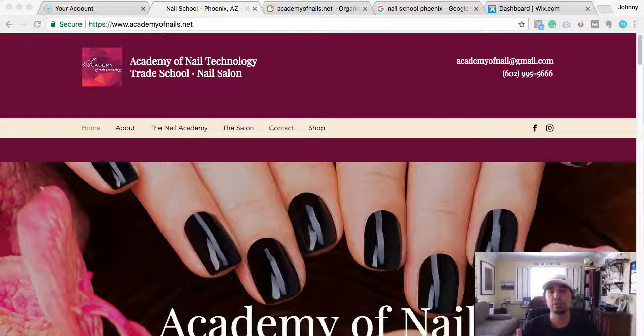Before we took over the account, they were already doing pretty well. They were ranking in Google for nail school keywords, I think two or three — they were right up there doing alright, and they were averaging maybe anywhere between 150 to 330 website visits per month.